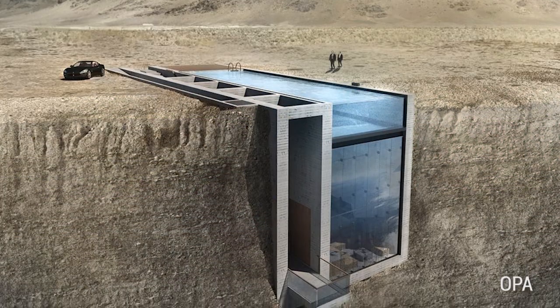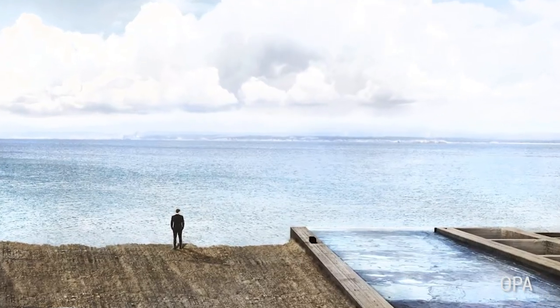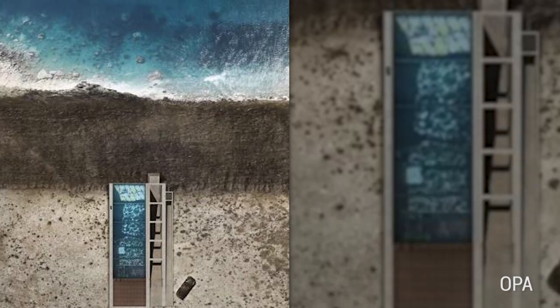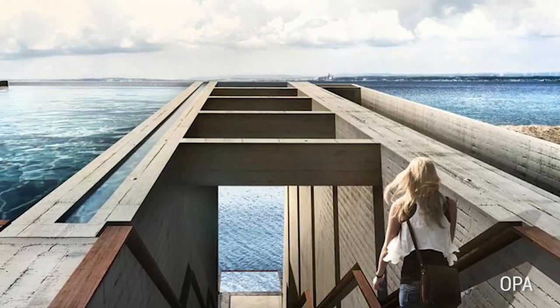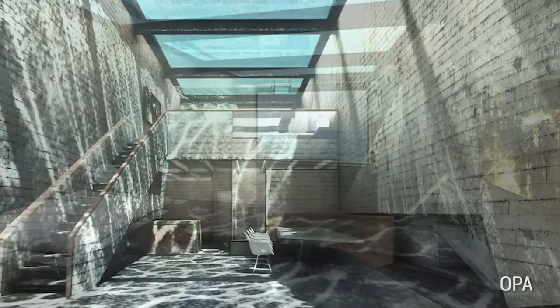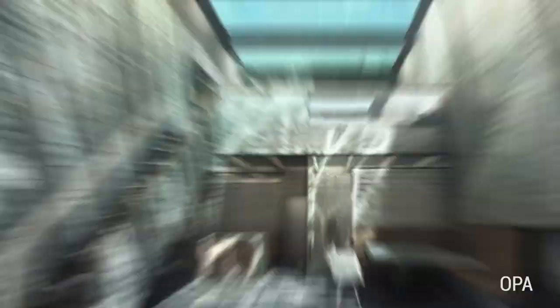Number 2: Casa Brutale by OPA. Do you like living on the edge? Then you'll love this cliff home concept design with a beautiful view of the ocean. This cliff home is wedged into a cliff, melding perfectly with the surrounding landscape. On the top floor is a glass-bottom swimming pool with a million-dollar ocean view. As you descend down into the home, you can look up and see the swimming pool above you — perfect for ogling things that need to be ogled.